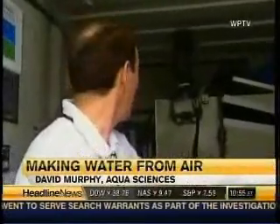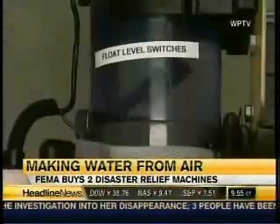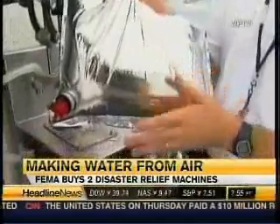Today is a fantastic day for making water. For anyone who doubted you could squeeze water from the hot, humid Florida air, here's your proof. There's the water. David Murphy says his company's found a way to pull more than 1,000 gallons of water from thin air.